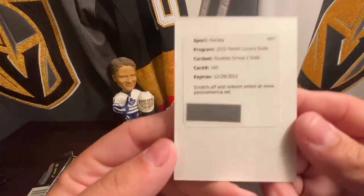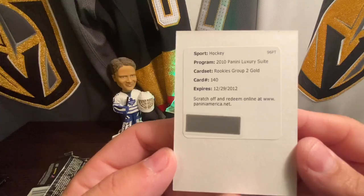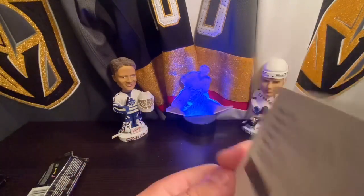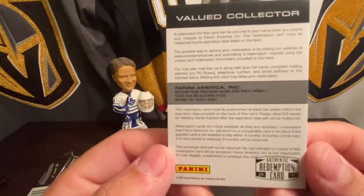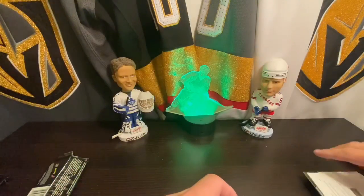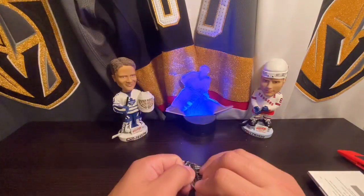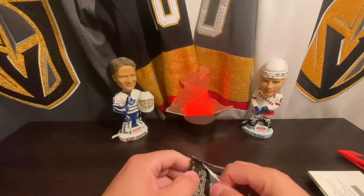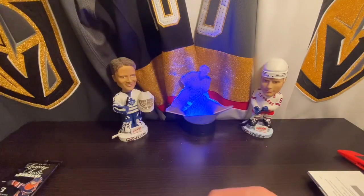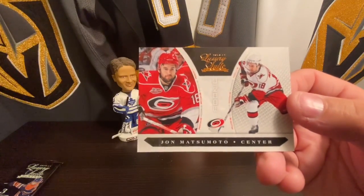We got a 2010 Panini Luxury Suite card set rookie groups two gold card, number 140. I will have to take a look and see what card that is and put it up on screen, because guess who's probably not getting it - but we'll try, we'll go to the Panini website and hope for the best. We also got John Matsumoto rookie.